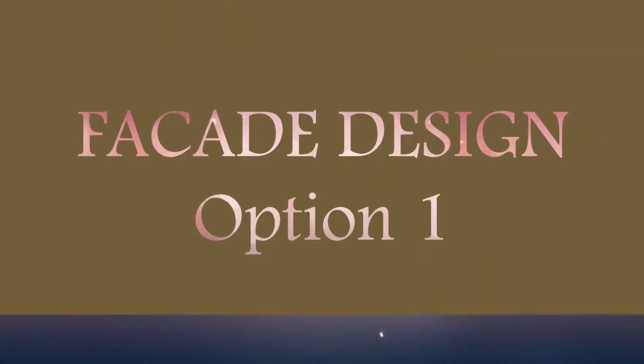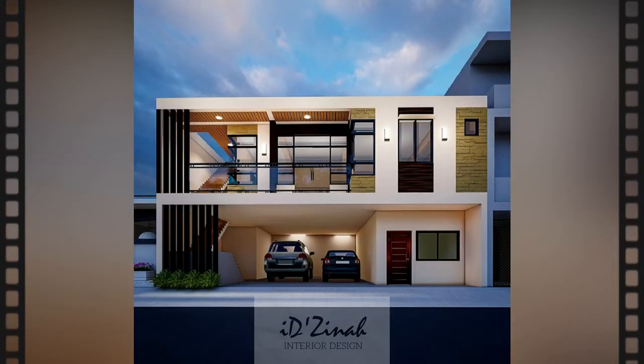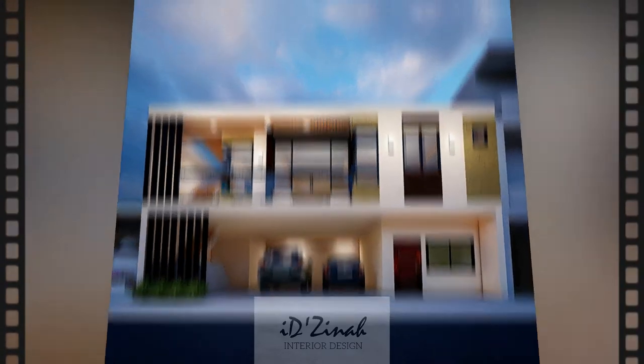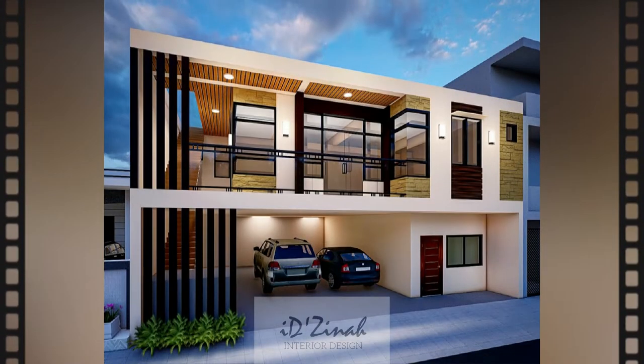Facade design option number one. This design has a lighter color scheme. Bricks, faux wood, and off-white colored paint with walnut brown accent were used and gave a simple yet stylish design.